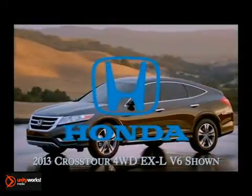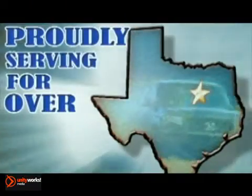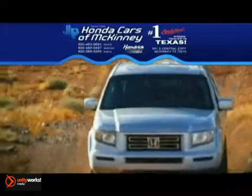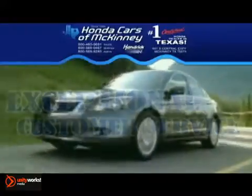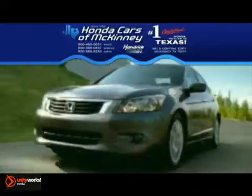The 2013 Honda Crosstour — designed right for right now. Proudly serving the Dallas-Fort Worth, North Texas area for over 20 years, Honda Cars of McKinney is the source for all your automotive needs. Great inventory, a state-of-the-art service center, and exceptional customer service make Honda Cars of McKinney different from all the rest.